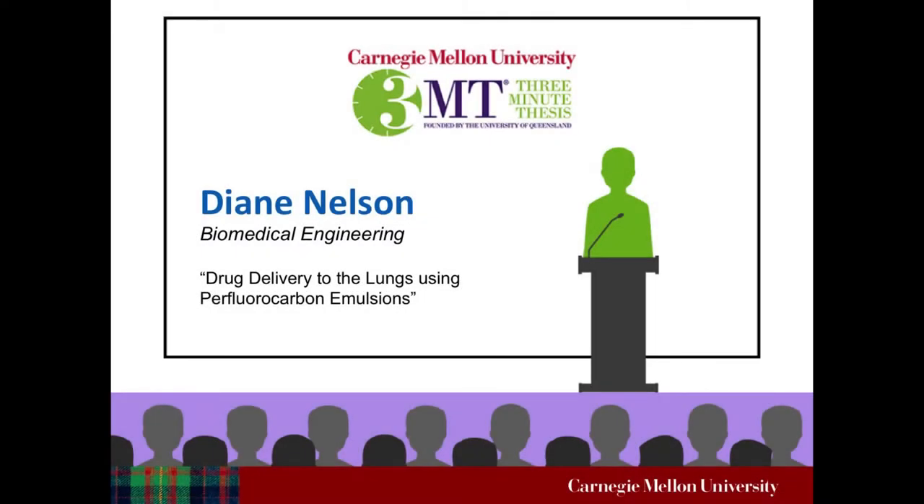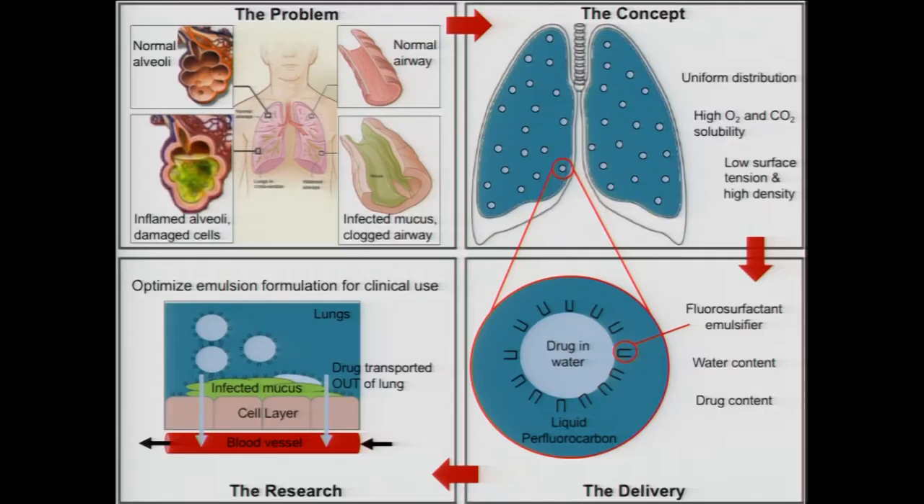Our next presenter is Diane Nelson, whose presentation title is Drug Delivery to the Lungs Using Perfluorocarbon Emulsions. The main function of the lung is to bring air in deep enough such that it reaches the tiny air sacs, or alveoli, where the oxygen exchange happens. Inhaled drug delivery, the golden standard for delivering drugs to the lungs, capitalizes on this basic function — the drug goes where the air goes.